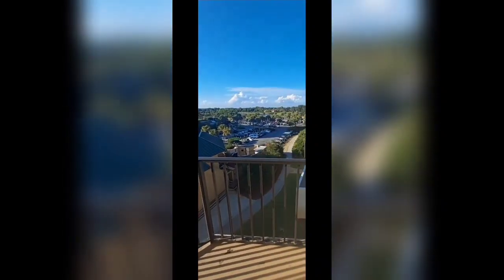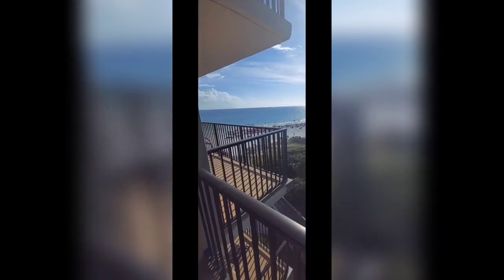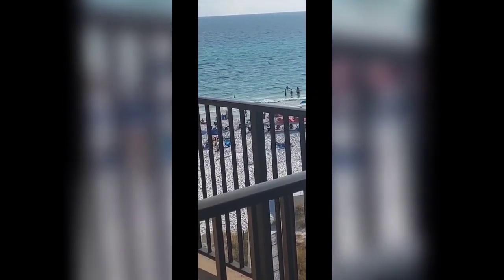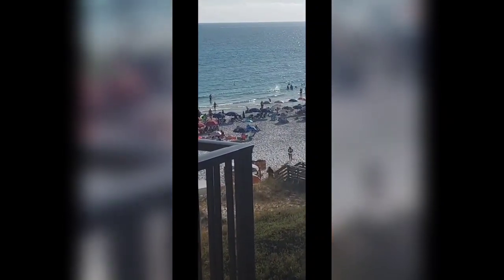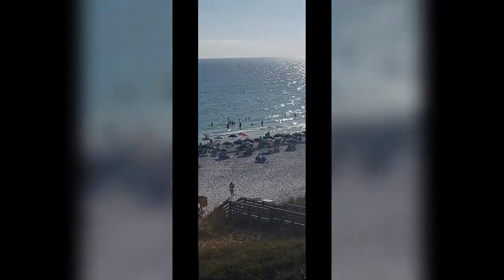Now let's look at these views. I have a side ocean view — it was cheaper, because this hotel is very expensive. So I got the side ocean view, but it was good enough. It's beautiful. This is in Florida off of the Gulf of Mexico, and this place has turquoise waters, so it makes you feel like you're in the tropics. It's a very beautiful place if you can't make it out of the country for a tropical vacation.